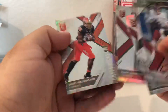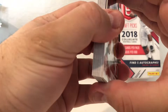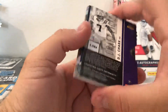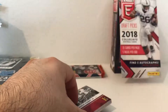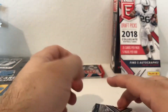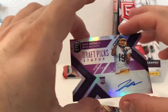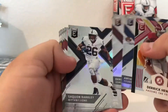Saquon Barkley. Pack four, two more to go. Looks like we got a die-cut here - DJ Tark, receiver, numbered out of 49. The autograph is Jake Winnike - die-cut to 49, receiver. Derrick Henry, another Barkley.